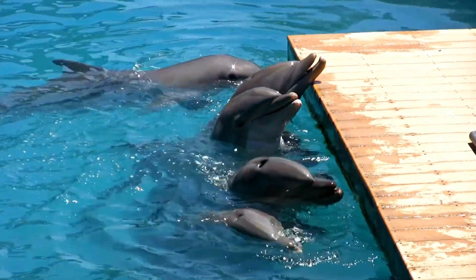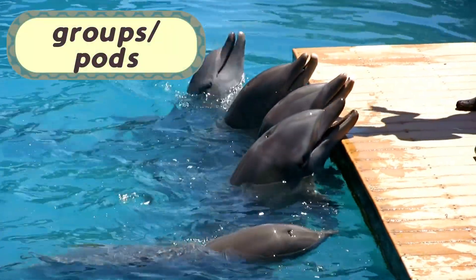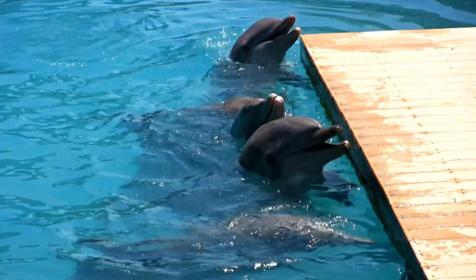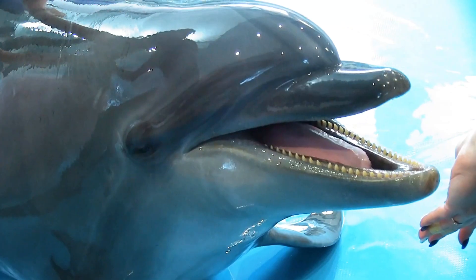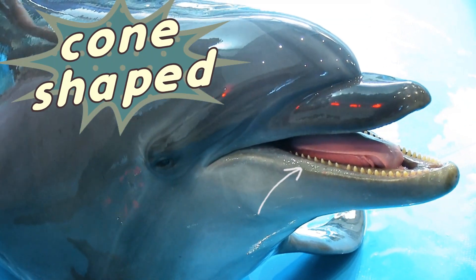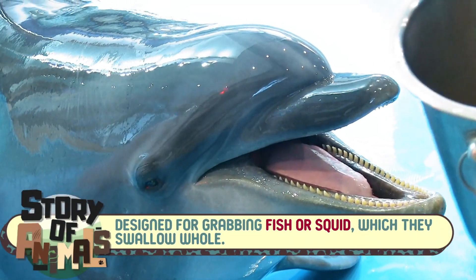Dolphins, however, have a very social approach to hunting. They often work in groups or pods to herd schools of fish together, making it easier to catch them. Some species even use a technique called bubble netting, where they create a wall of bubbles to trap fish in one spot. And while sharks have serrated teeth, dolphins have small, cone-shaped teeth designed for grabbing fish or squid, which they swallow whole.